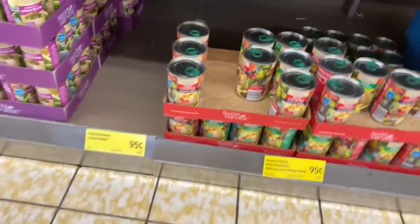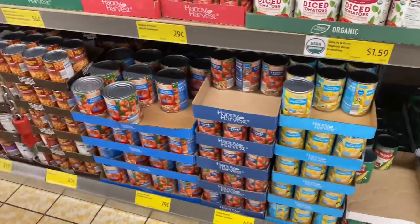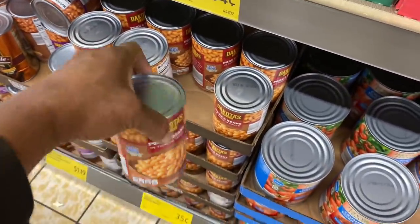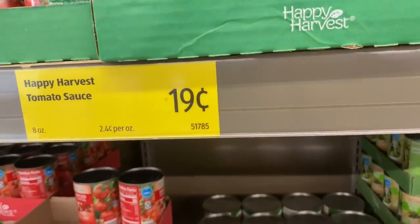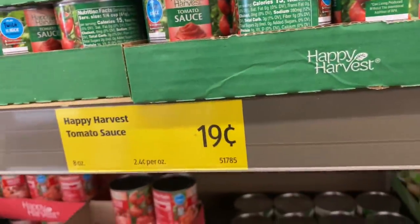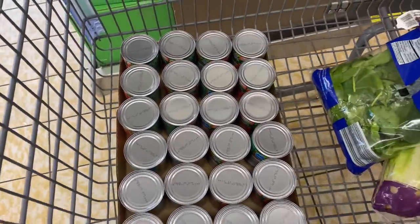I don't see a limit on any canned goods yet, y'all, so you still have time to get your canned goods. Some items are 35 cents — I don't know what these taste like but they're 35 cents. I'm going to grab some of these Happy Harvest tomato sauces — they're 19 cents. I got 24 of these cans; at 19 cents each that's going to cost me $4.54 for all 24 cans.